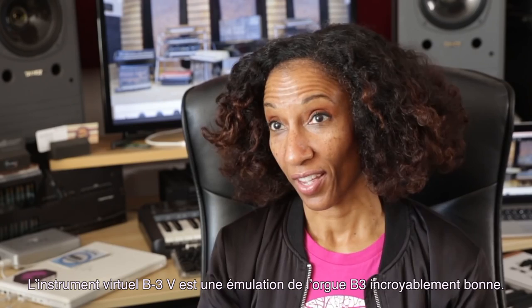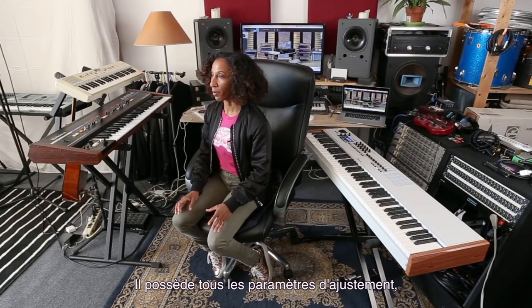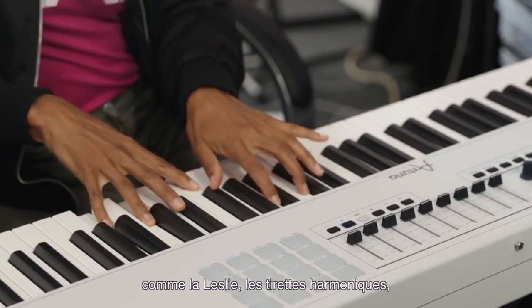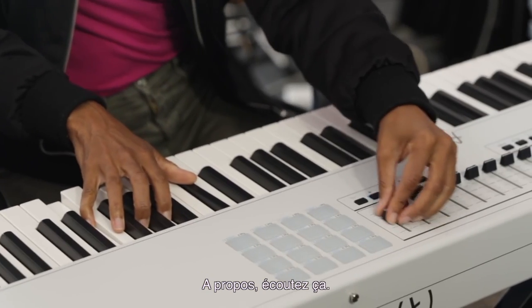The B3 V emulates an actual B3 organ incredibly well. It's got all kinds of parameters that can be adjusted, such as the Leslie, the draw bars, all of which can also be assigned to the faders and the knobs here on the KeyLab 88. Can't complain about that.